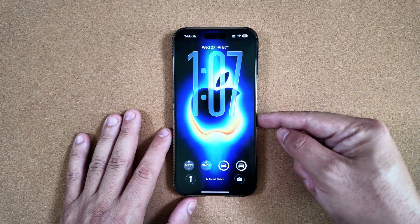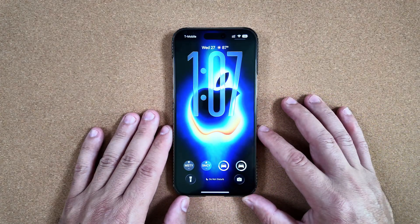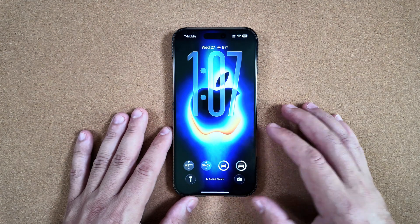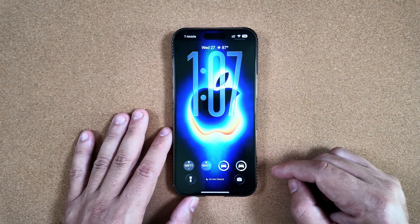If you're interested in these wallpapers, like a lot of you always comment, make sure to thumbs up this video and subscribe to get notified when our Apple Rewind goes live. Traditionally it's on Sunday, it might change to Saturdays. We'll recap everything that went on for the week in Apple and drop those wallpaper links as well.